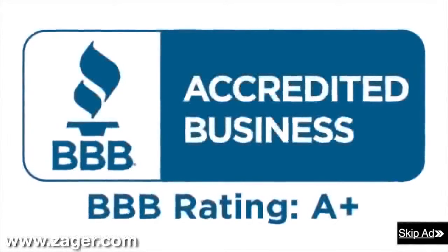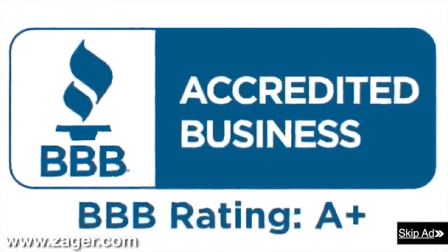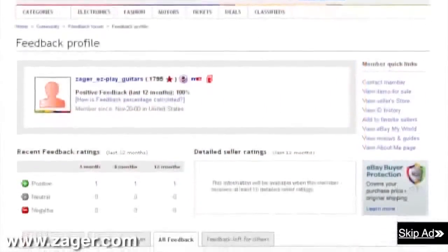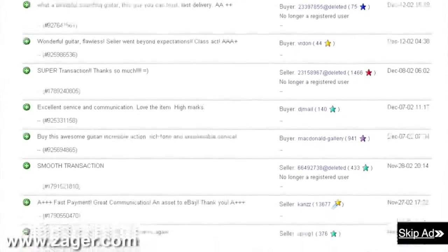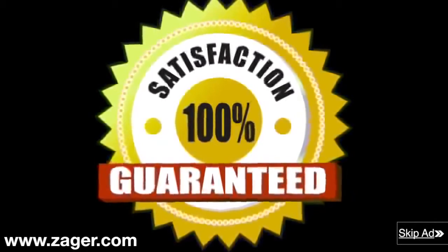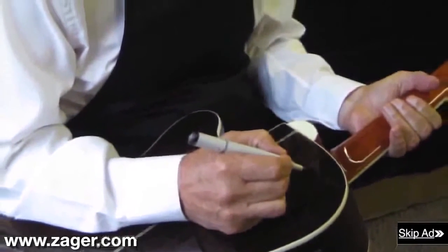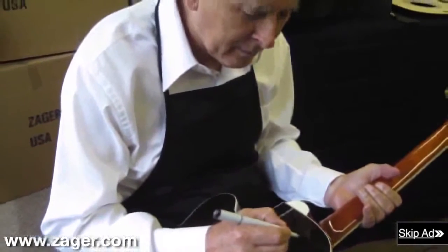Zager guitars: 43-year A+ member of the Better Business Bureau. Rated in the top 2% of all guitars made today. The highest rated guitar company on eBay with a 13-year flawless eBay feedback rating. The only guitar company in the world with a true 100% money back guarantee that includes all return shipping fees. Each guitar is inspected personally and signed by Mr. Zager before it leaves our shop. Order now and have your guitar in 4 days or less.